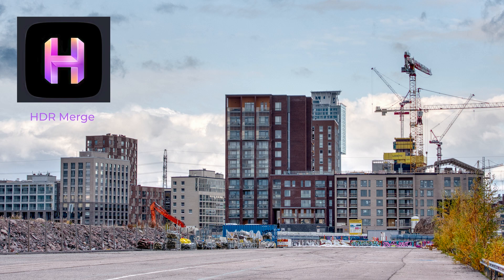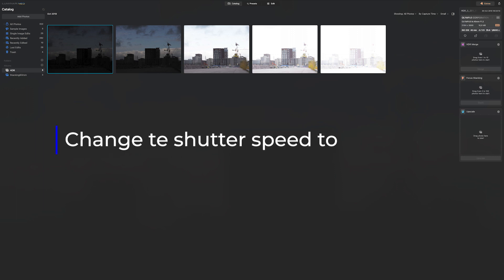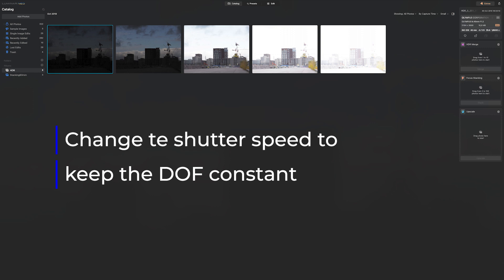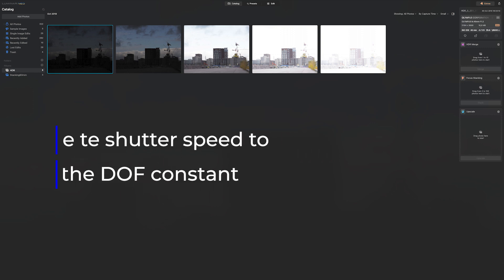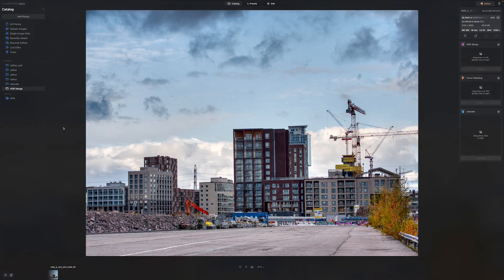And then the extension called HDR Merge. Sometimes the scene is too contrasty for the sensor to capture the highlights and shadows with details in both. HDR comes to the rescue. You make several images from the same scene with different exposures. Usually it is better to change the shutter rather than the aperture — we want the depth of field to be the same in every shot. Some cameras can merge the images in-camera. If you do not want to do that, merge them in Luminar Neo with HDR Merge. It can merge up to 10 images. It is easy to use — drag the images into the box and let Luminar do its magic. The result is very pleasing.